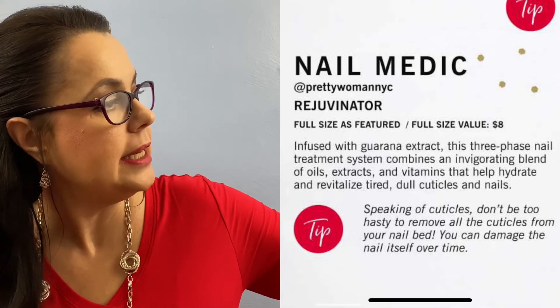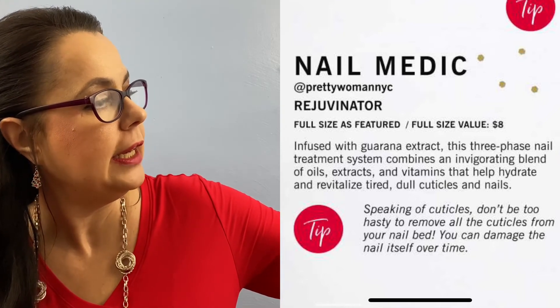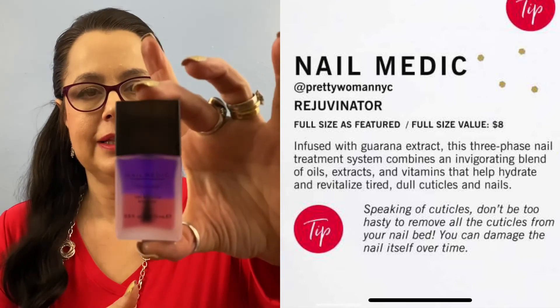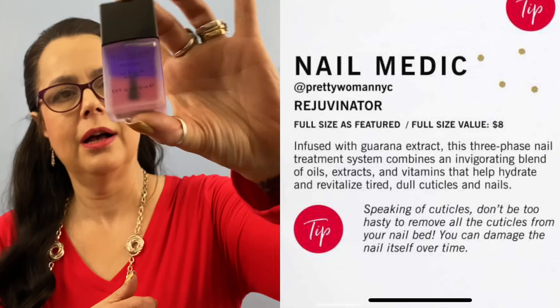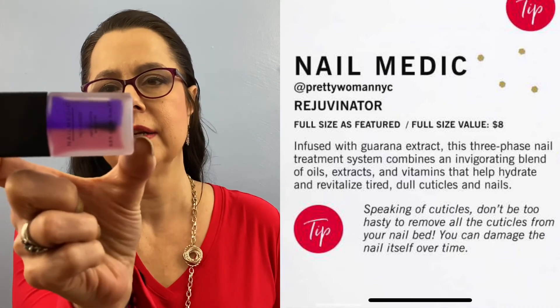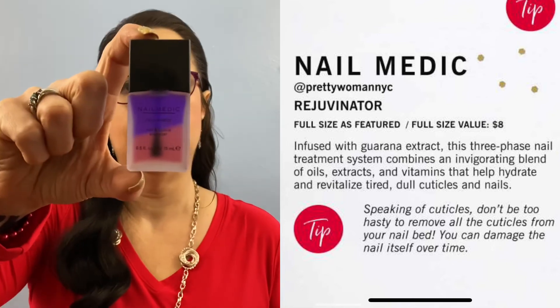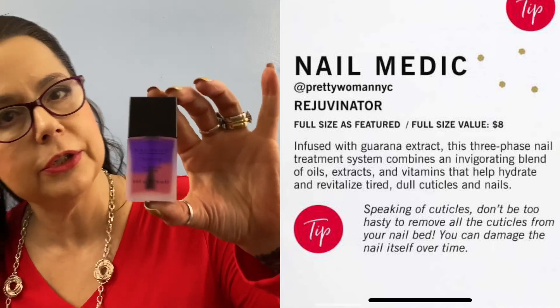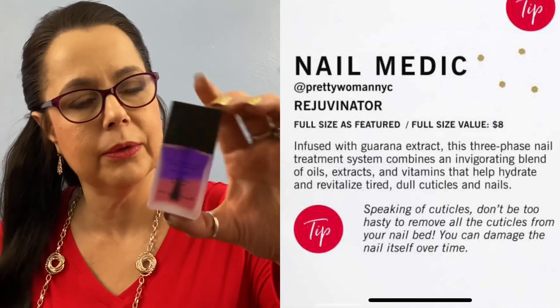And it's Nail Medic Rejuvenating Nail Cuticle Energizer — here's what it looks like. That is very curious; look at the two colors in that! Well, I know nothing about this, so I'm going to have a lot of fun playing with these. Okay, so that is my first GlossyBox! I'm going to have fun — I'm going to put some red lip on, some eyelashes for Christmas Eve, a nice red lip, and I'm going to put on my blush with my bronzer and rock it out.